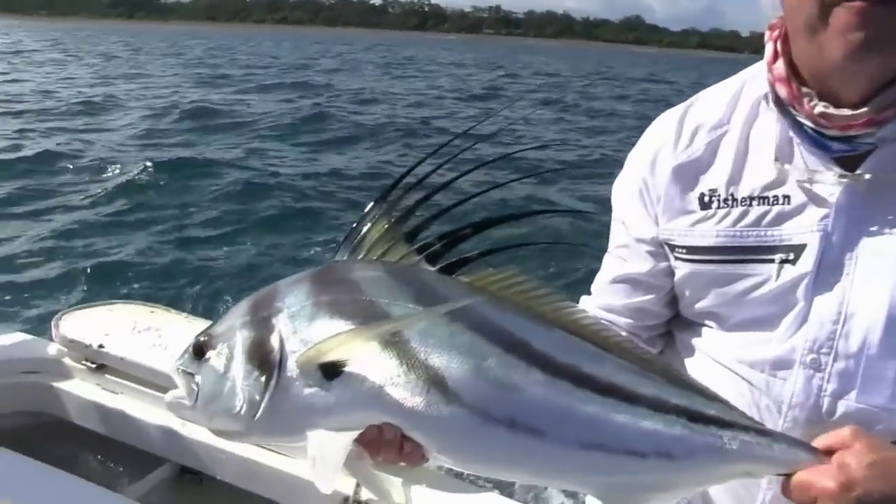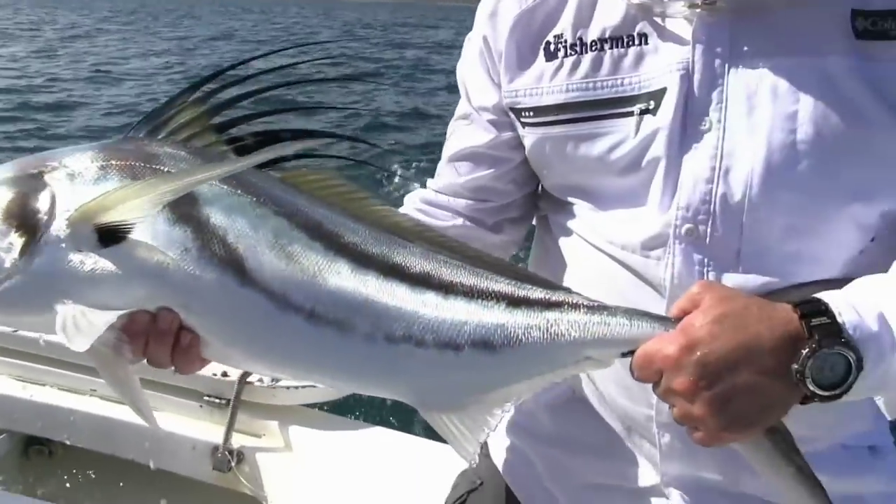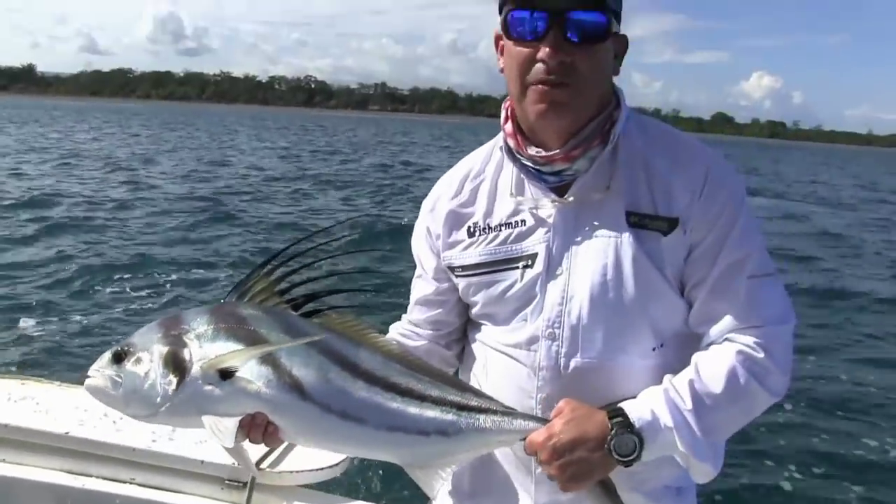Look at the beautiful fin on that fish. It fights like an Abrams tank — the thing just plows through the water.